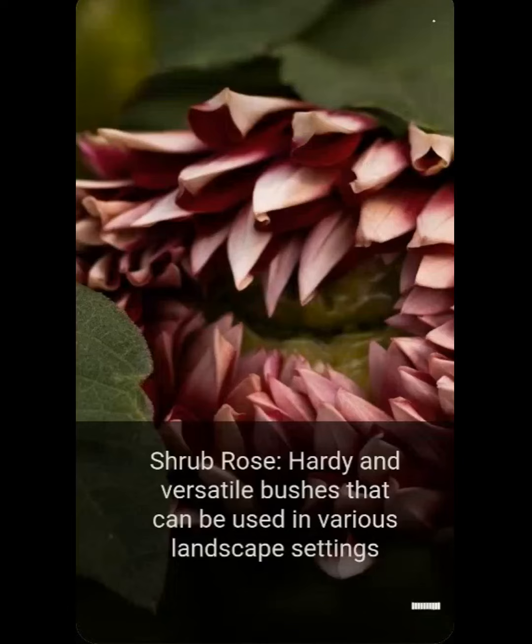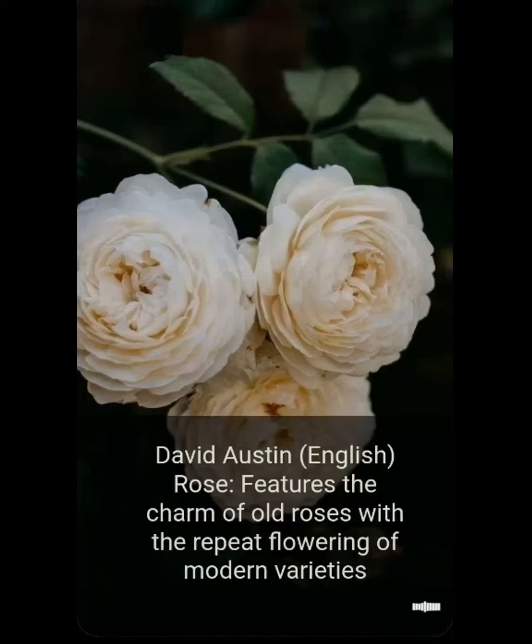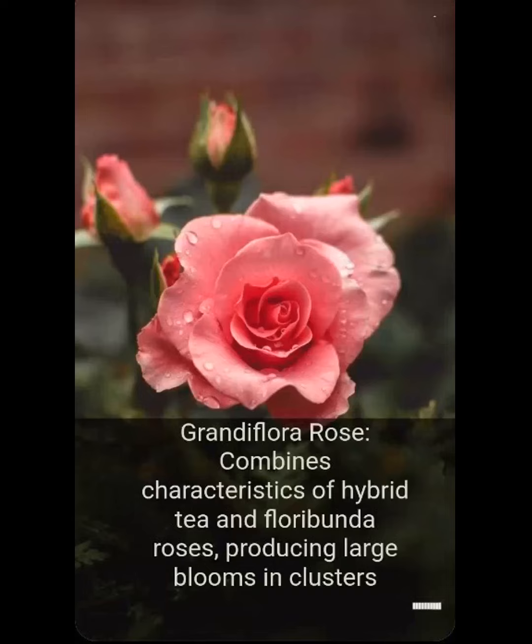bushes that can be used in various landscape settings. David Austin English rose: features the charm of old roses with the repeat flowering of modern varieties. Grandiflora rose: combines characteristics of hybrid tea and floribunda roses, producing large blooms and clusters.